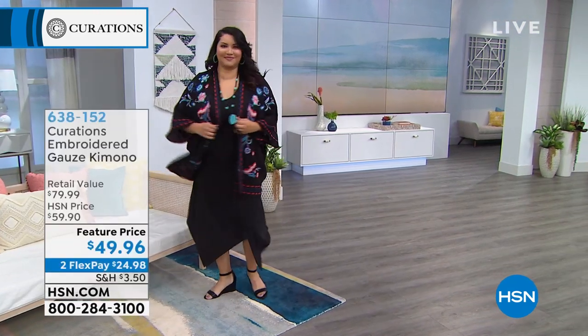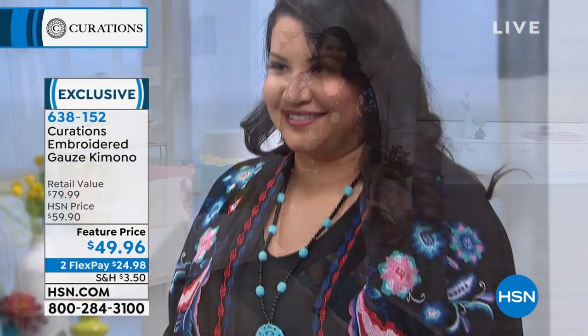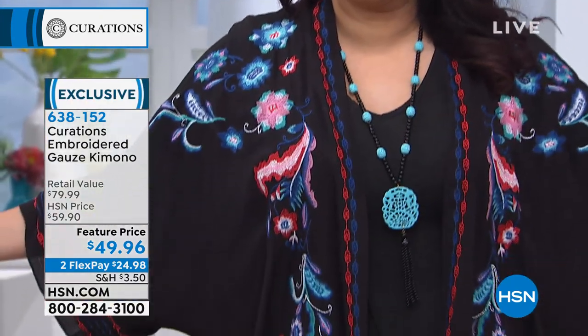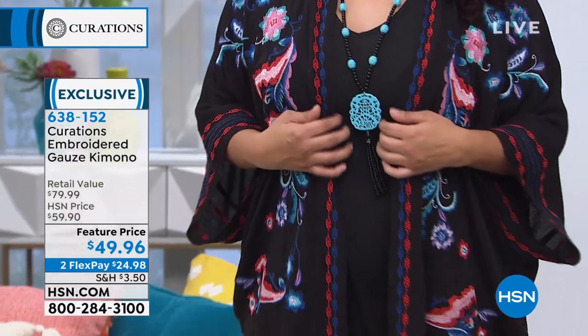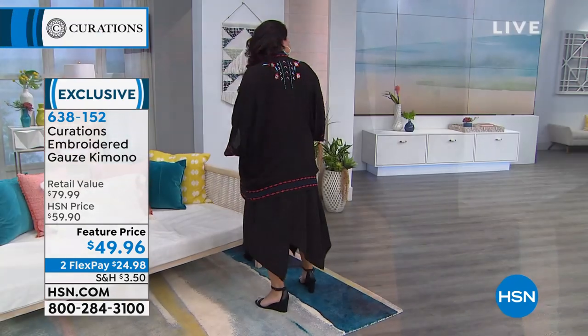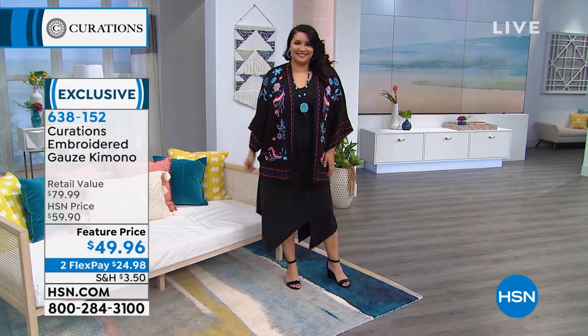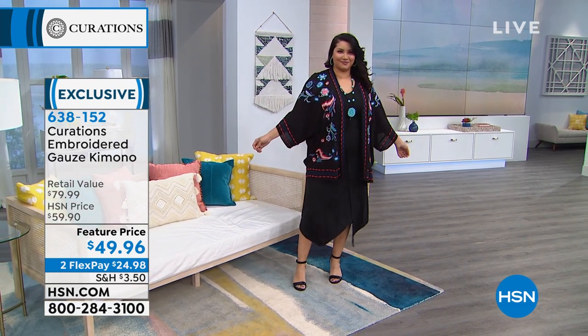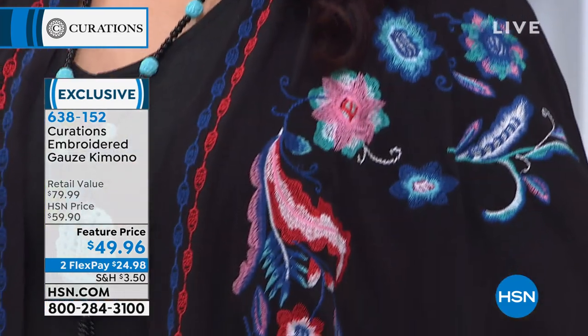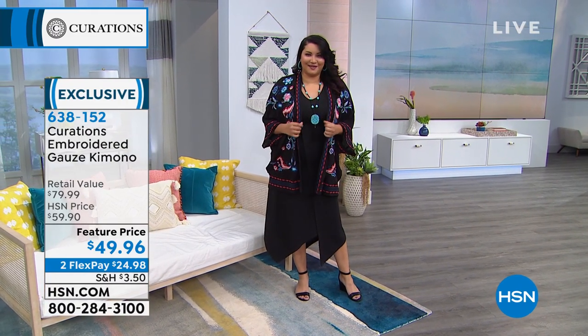Here comes Annette — looking fabulous. This is the embroidered gauze kimono. That's what I was talking about — that boho spirit, easy, just fresh. This screams all of that in this kimono. $49.96. The item number for this is 638152. If you love the way Annette looks — she looks gorgeous — that look will have a full presentation coming up. I just want to get your palette ready for what we have going on.